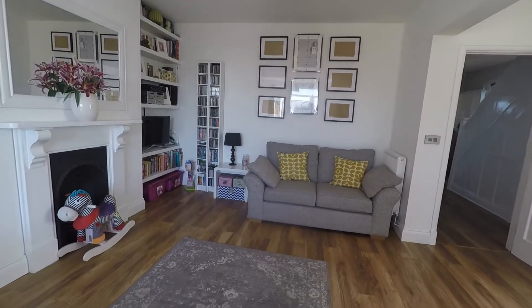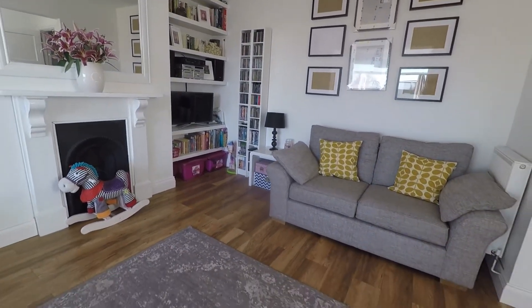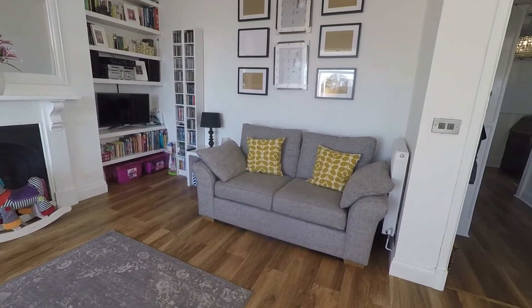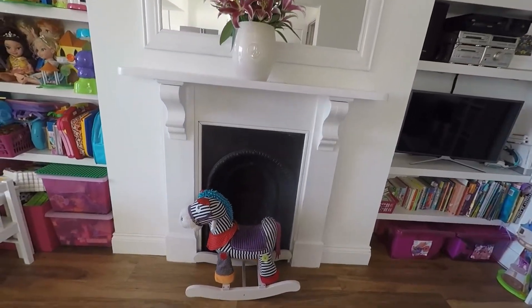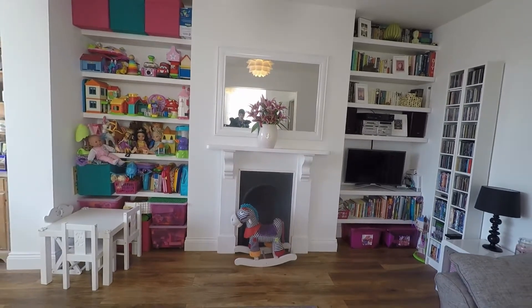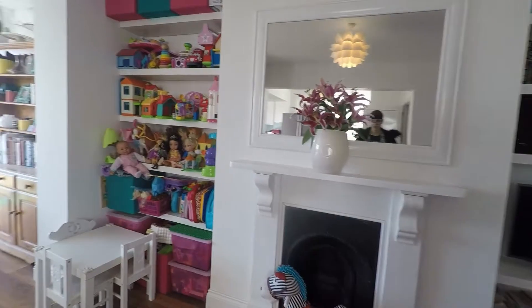As we enter we have this snug slash second sitting space — space for your sofa and armchairs and other seating furniture. Another traditional style fireplace with plenty of storage in the alcoves either side of the chimney breast. So a really usable space and excellent for families.